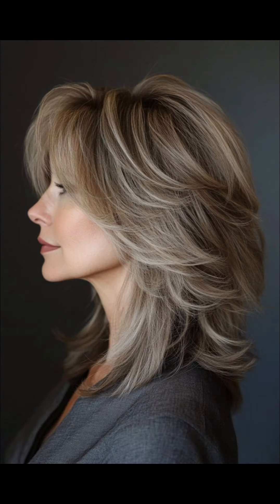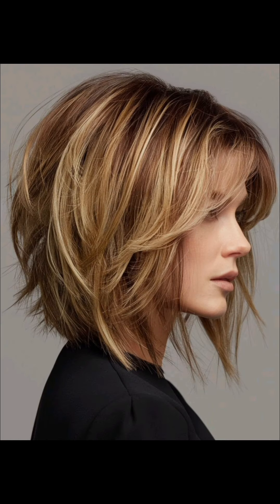In this video I will show you pixie haircuts. When considering a pixie haircut, it's essential to communicate with your hair stylist about your preferences, lifestyle, and how much maintenance you are willing to commit to. They can help tailor the cut to your individual style and needs. Do support me by subscribing this channel and sharing it with friends and family members who are looking for such content.